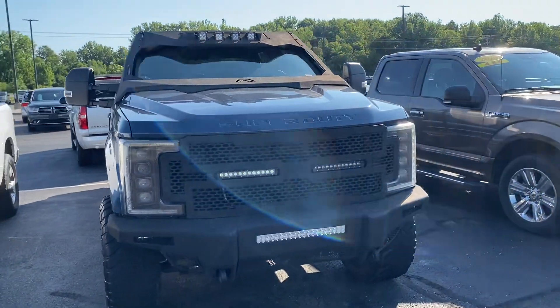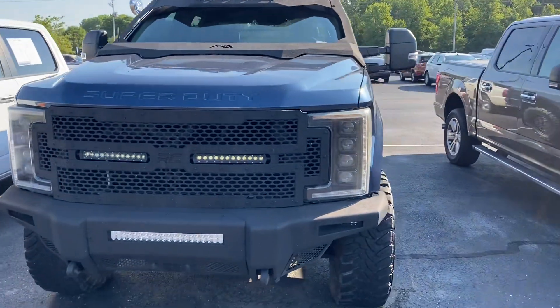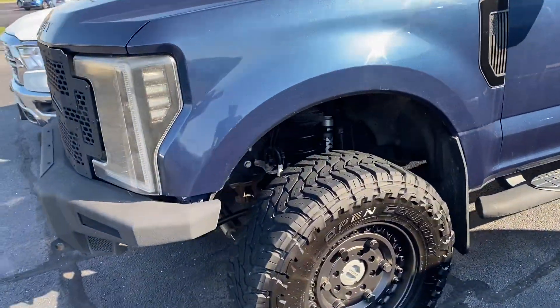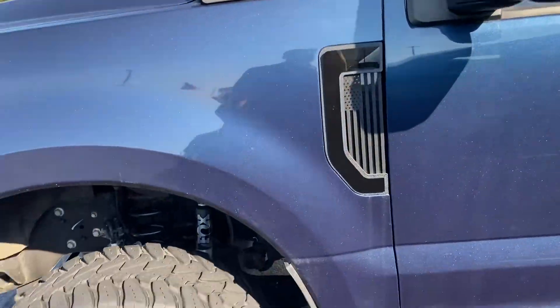Good morning. Here's our 2017 F-250. We just got it in on trade. Nice blue metallic paint.